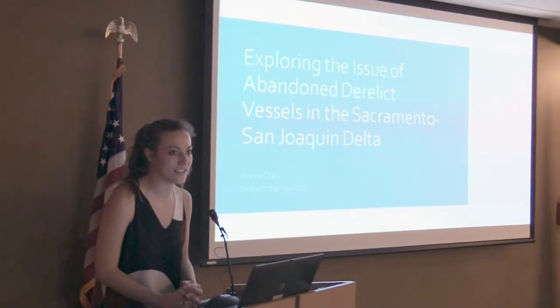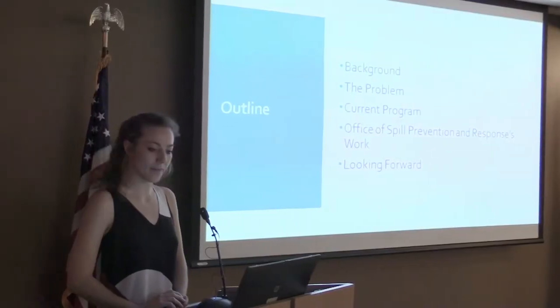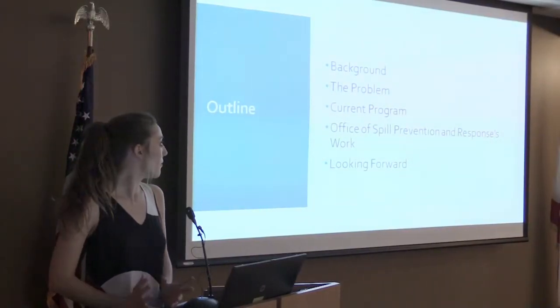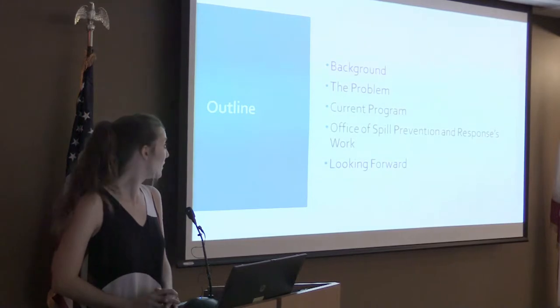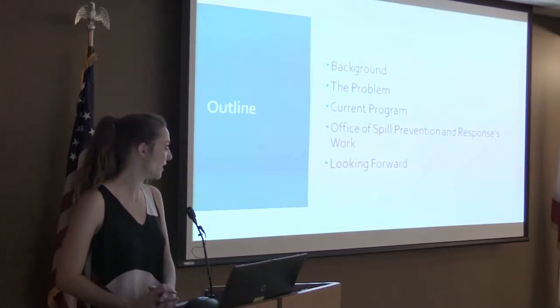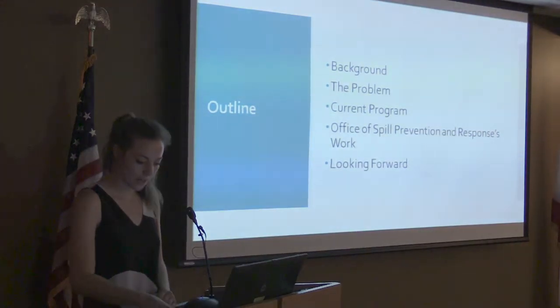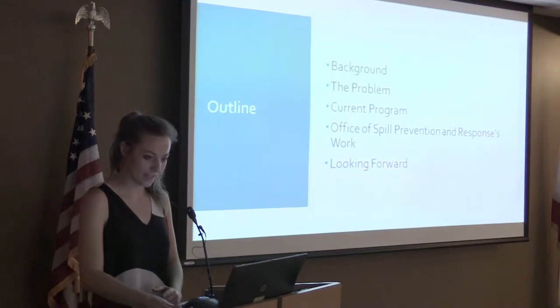I'm going to talk about the issues of abandoned and derelict vessels in the Delta today. A quick outline: first I'm going to go over the background — what is an abandoned vessel, why they're a problem, the current program that exists in California addressing this issue, the Office of Spill Prevention and Response's work in this area, and then we're going to talk about looking forward and next steps.